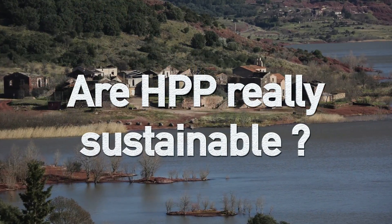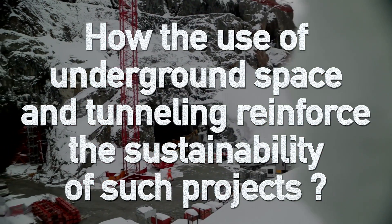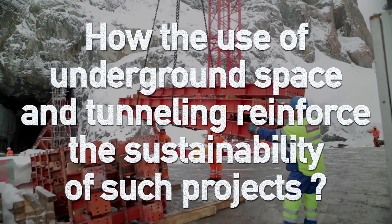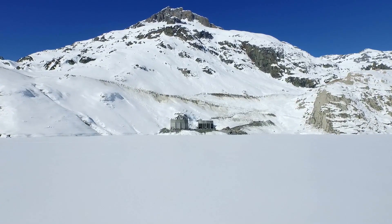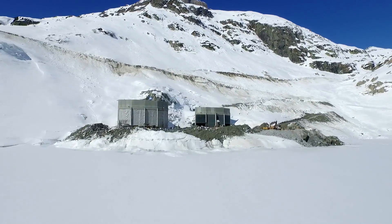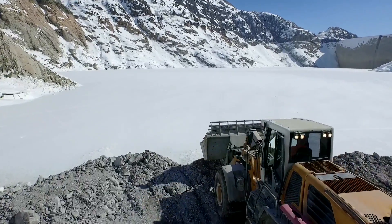Are HPP really sustainable? How does the use of underground space and tunnelling reinforce the sustainability of such projects? Underground structures can have an important role for hydropower plants, whether serving for the purpose of water conveyance or housing civil and electromechanical equipment in underground powerhouses.